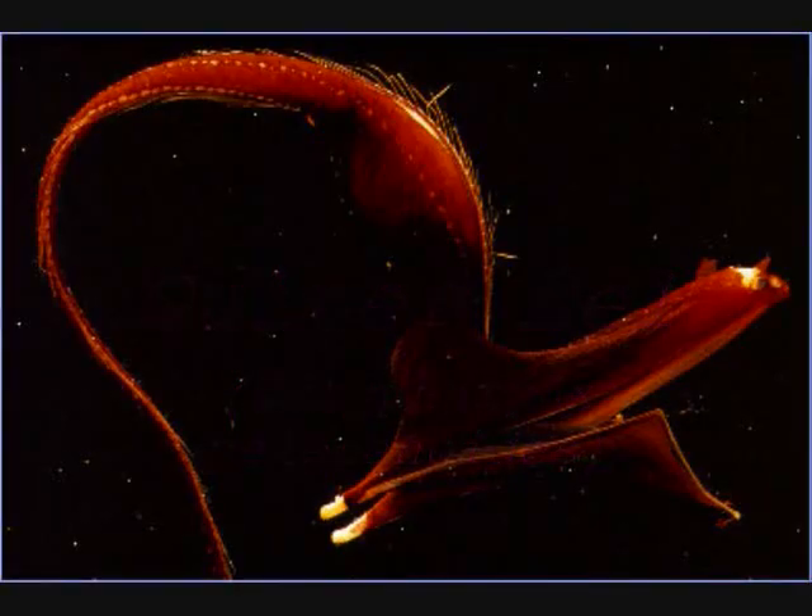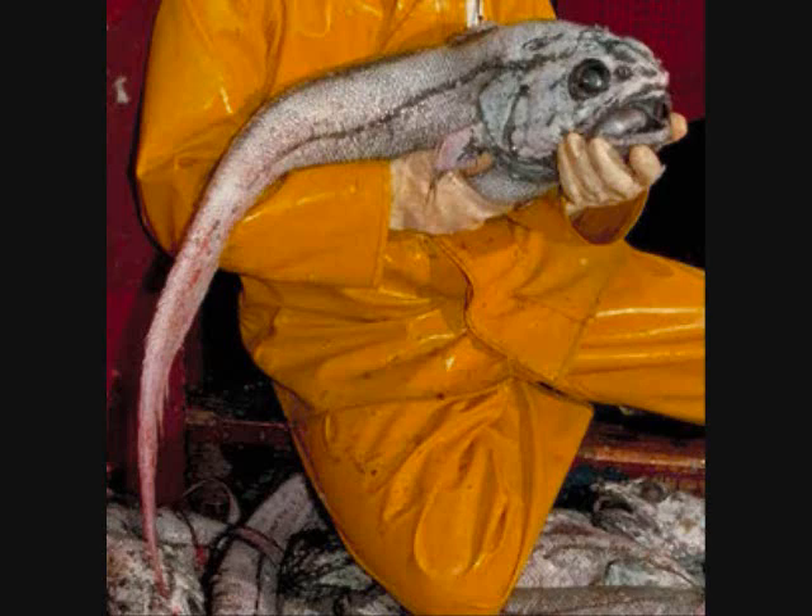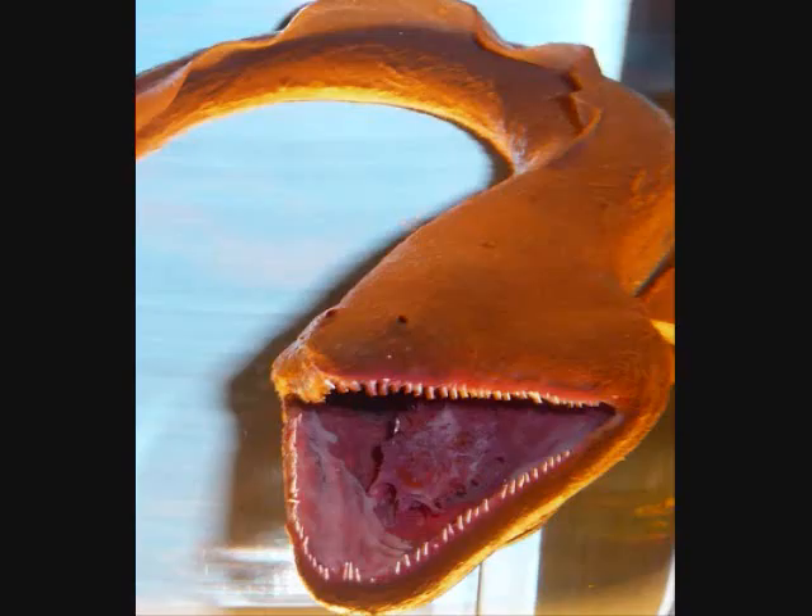Our next fish is the gulper eel, also commonly known as the pelican eel or the umbrella mouth gulper. The gulper eel can grow to 80 centimeters in length. It feeds mainly on crustaceans, but will also eat fish, invertebrates, and cephalopods — otherwise known as squids or octopi.